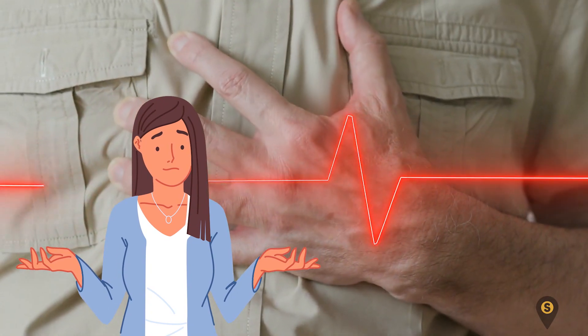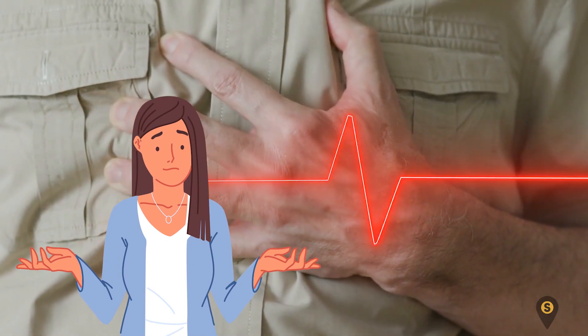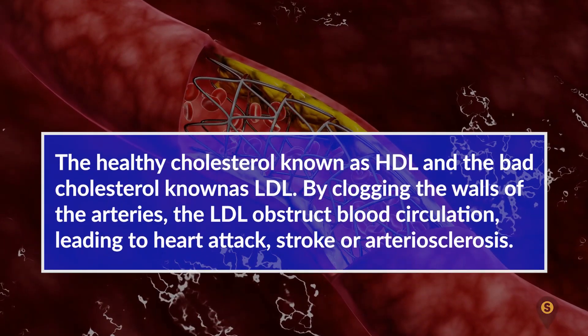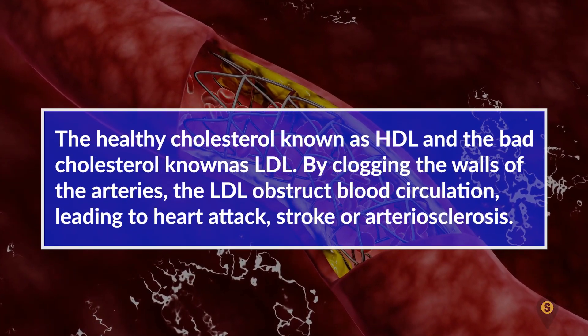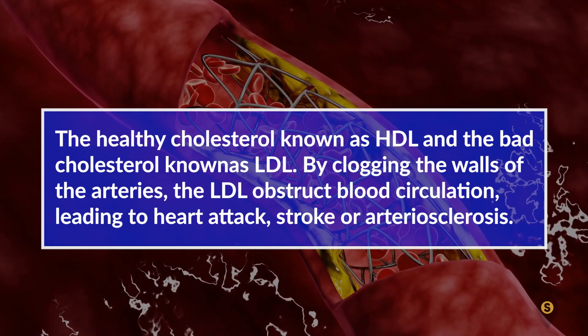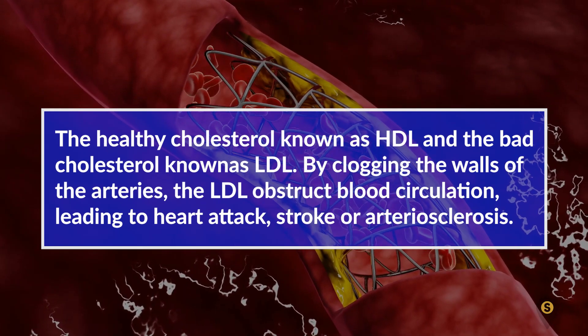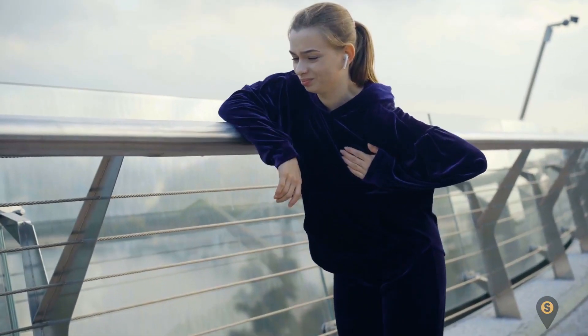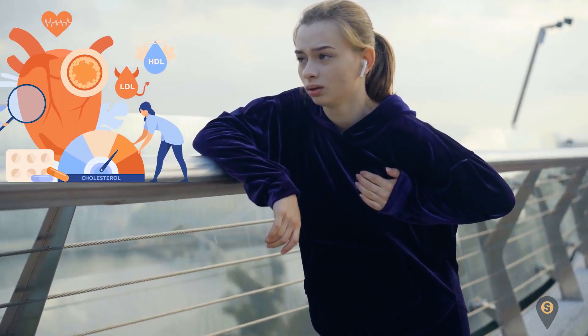There are two types of cholesterol: the healthy cholesterol known as HDL, and the bad cholesterol known as LDL. By clogging the walls of the arteries, LDL obstructs blood circulation, leading to heart attacks, strokes, or arteriosclerosis. With the increasing rate of people living with cardiovascular disease, high cholesterol is becoming a trending health topic.